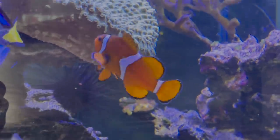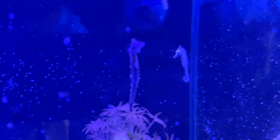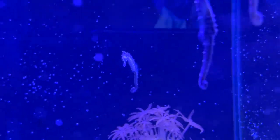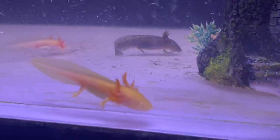Can't forget about these little guys — everyone loves seahorses. You got two of them — oh, three of them! And he's about to eat. Oh, he just munched! A bunch of axolotls right down here. These guys are so funny looking, and some more axolotls. Those are really cool looking.